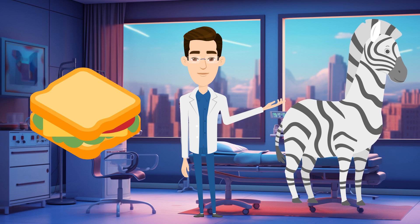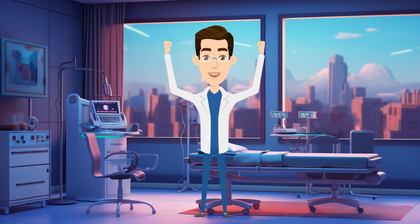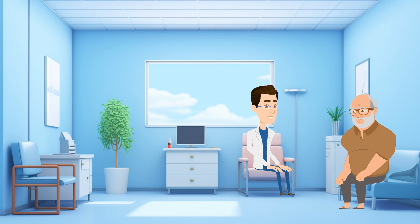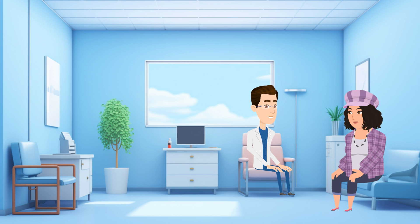Personally, while zebras and exotic diagnoses are pretty cool, I actually enjoy the bread and butter and seeing them more often than not. For one, it increases my confidence knowing that I'm able to treat these diseases because I've likely done it before. And two, it also helps with pattern recognition. The more patients I see with asthma, heart attacks, chest pain, or arrhythmias, the better I get at managing future patients with similar presentations.